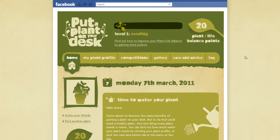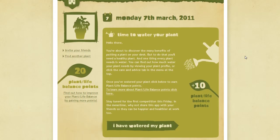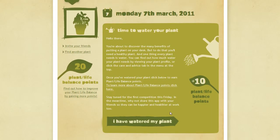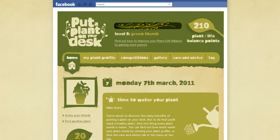Then we'd educate users through the app about when to water their plant and exactly how much, when to place it in the window for extra sunlight and what nutrients to feed it, with each confirmed interaction adding to your plant life balance score.